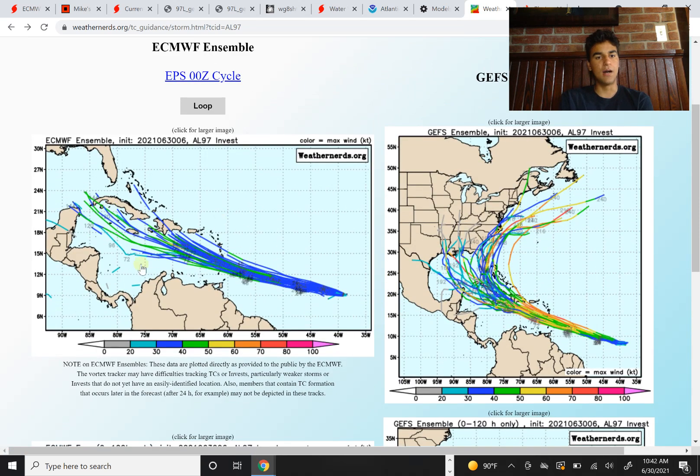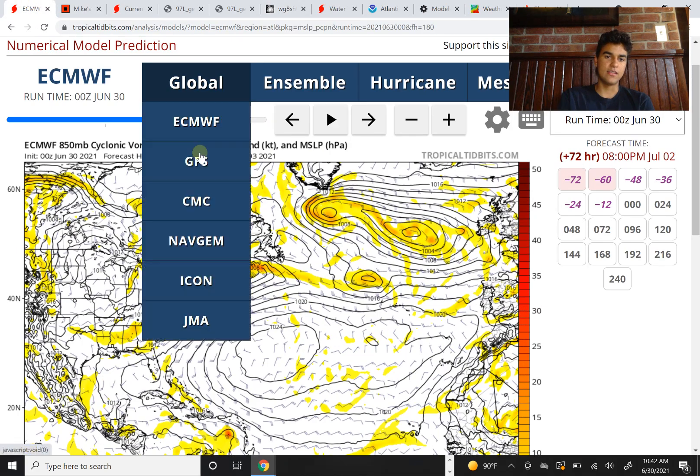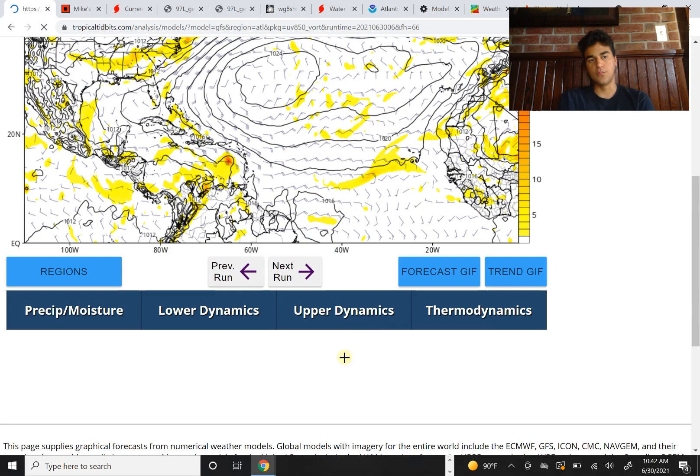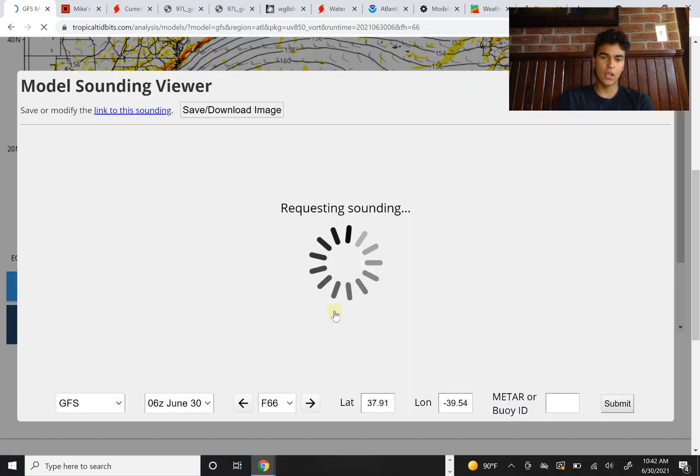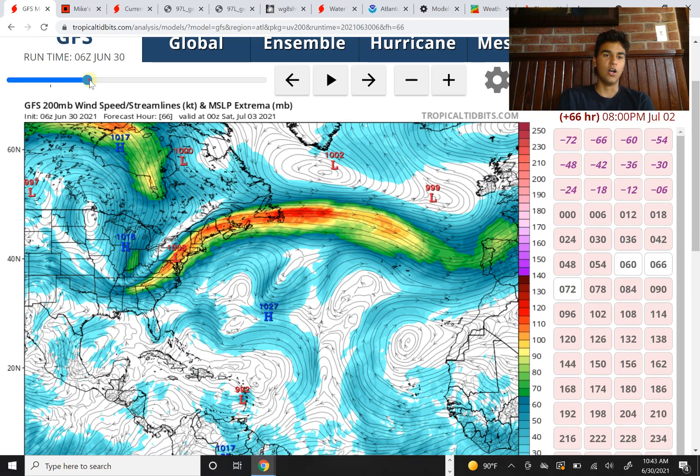The Caribbean islands need to prepare for tropical storm conditions and flooding. In terms of what will determine the strength of this storm, we need to look at wind shear. The wind shear is still a little strong in the Caribbean islands. However, the GFS model is now thinking the wind shear won't be as big of a problem, which will certainly make it strengthen more. If the wind shear is less than usual, we would see a stronger storm.